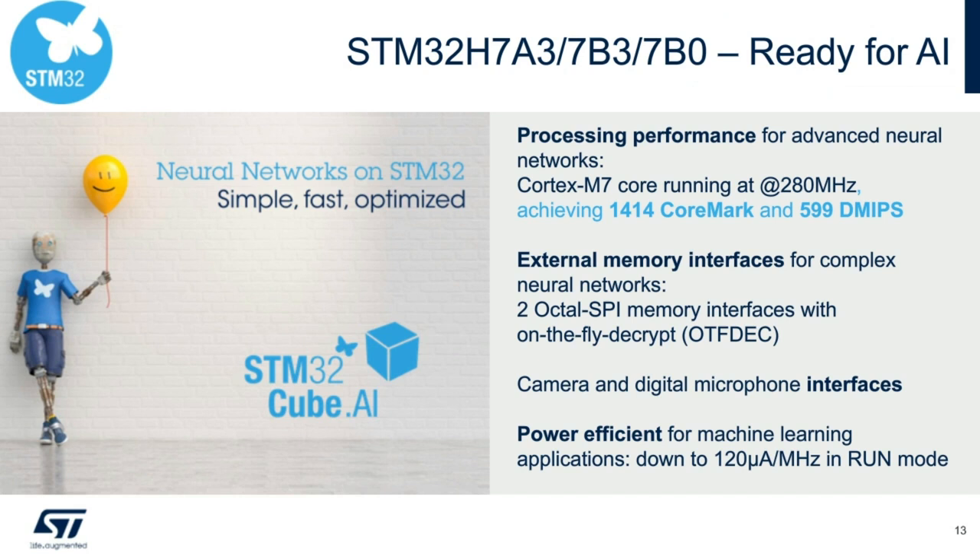Here is another use case: the STM32H7A3, H7B3, H7B0 is ready for AI. The first key factor is processing performance — the Cortex-M7 runs up to 280 MHz, achieving a CoreMark of 1414. Second, for additional memory needed by complex neural networks, we have two OctalSPY external memory interfaces with on-the-fly decrypt. Third, we have camera and digital microphone interfaces. Fourth, power efficiency is 120 µA/MHz in run mode and 32 µA in stop mode.